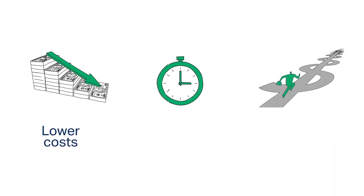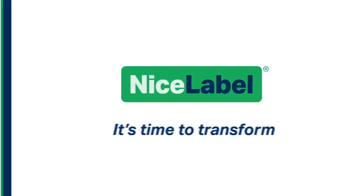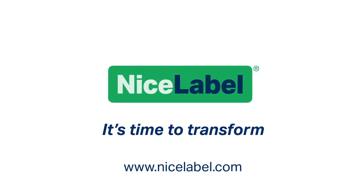With NiceLabel's label management system, you'll significantly lower costs, reduce time to market, and increase profits. It's time to transform your labeling. Contact us to get started today.